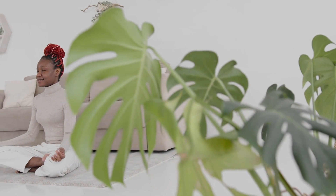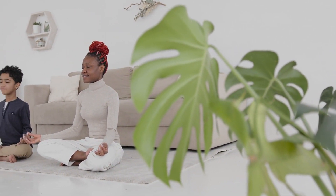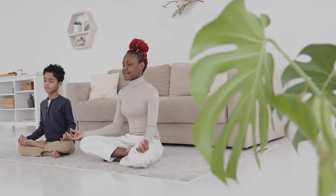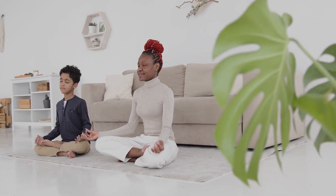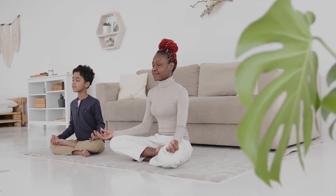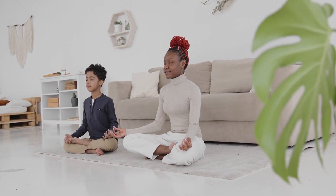Next up is mindfulness meditation, which involves paying attention to the present moment, without judgment. Sit comfortably and focus on your breath, then broaden your awareness to include any feelings, thoughts, or physical sensations you're experiencing. Simply observe them, without reacting or getting caught up in them, and return your attention to the present moment.